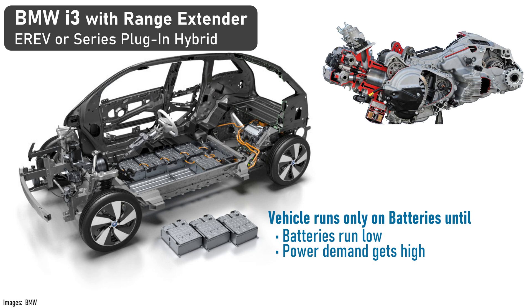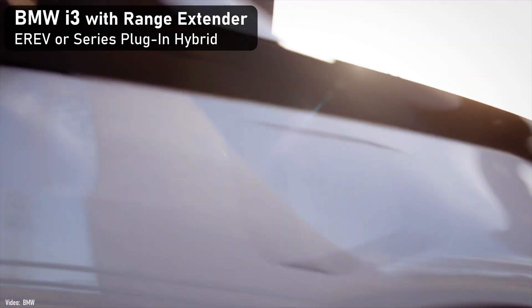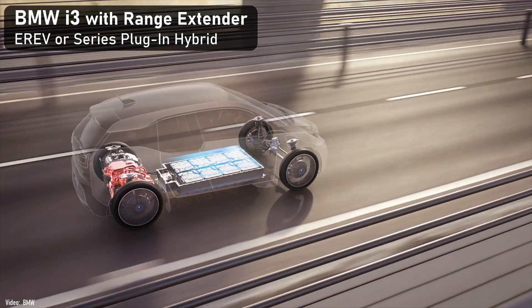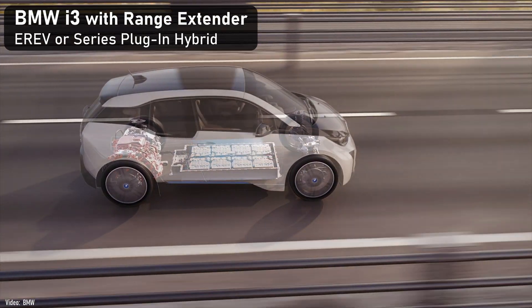When the battery gets low or the load is high — like going up a hill or highway driving — the system may decide to fire up that range extender engine to start recharging the battery. The biggest difference is that the engine-generator RPM won't go up and down with vehicle speed. It will operate at a constant RPM that the system determines is appropriate and efficient. Assuming engineers insulate against noise, vibration, and harshness, you probably won't notice any of this playing over the music.